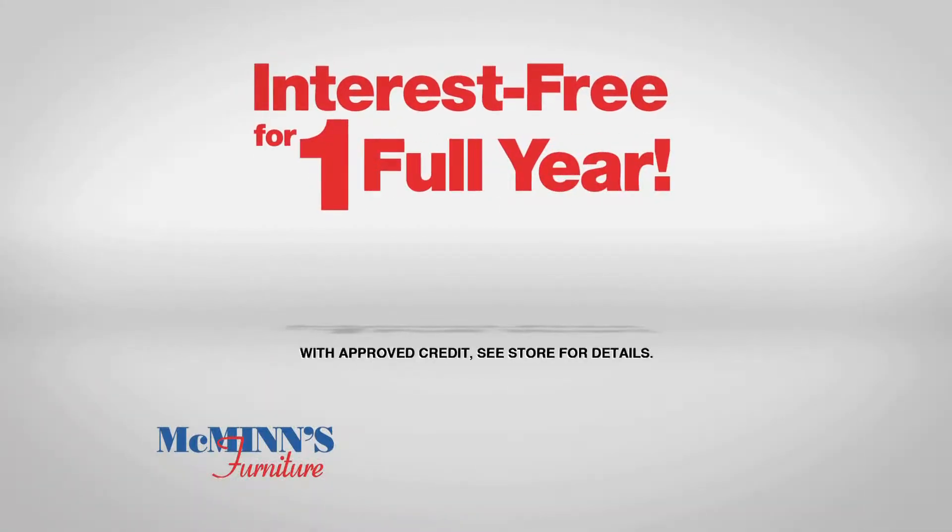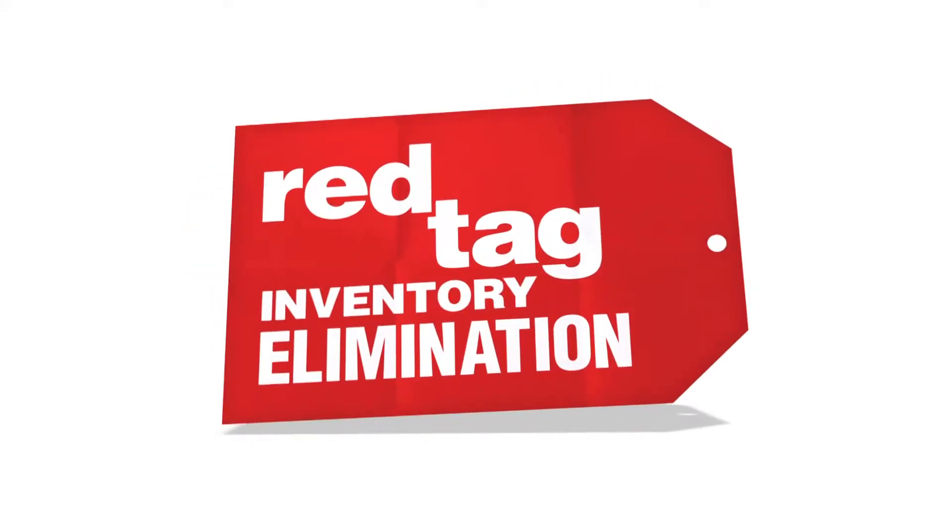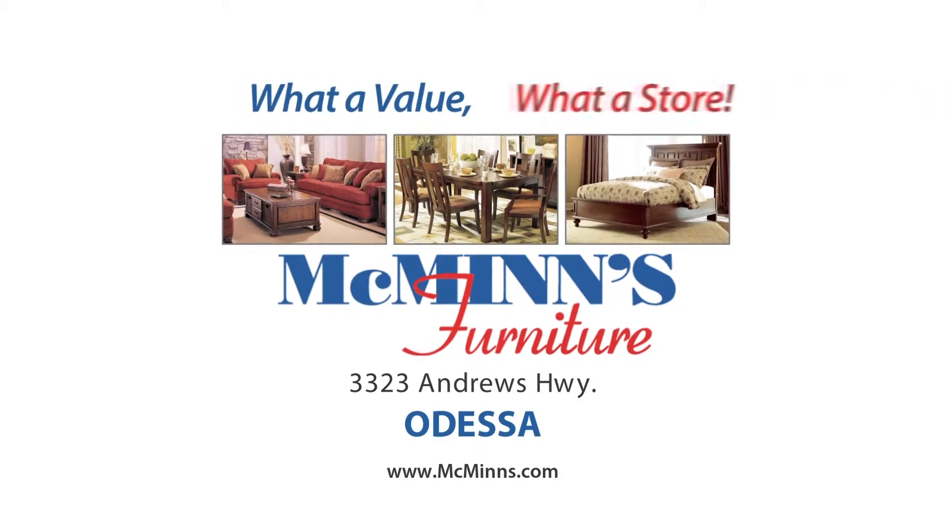Plus, it's interest-free for one full year during the Red Tag Inventory Elimination at McMinn's Furniture in Odessa. We should have come here first.